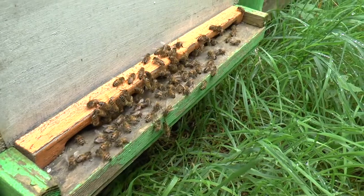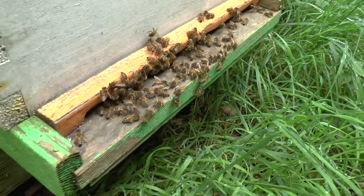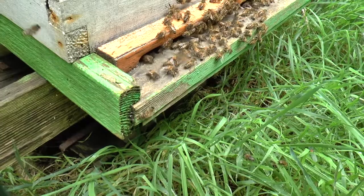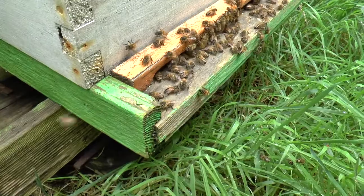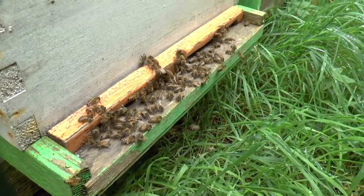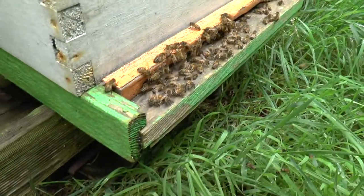They're not washboarding, which is something you sometimes see around the entrance. They just look like they're hanging around and waiting for something to happen. It may be that there's a virgin out on a mating flight, and we can kind of make that deduction from what we know about the colony — it's possible that there's a queen out right now and they're waiting for her to come back.